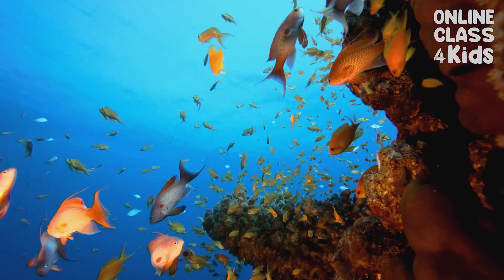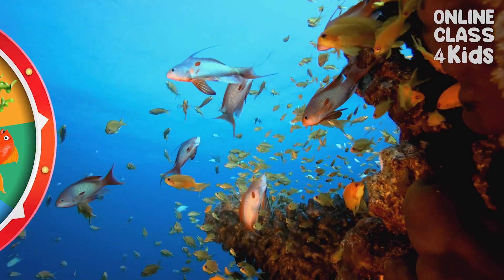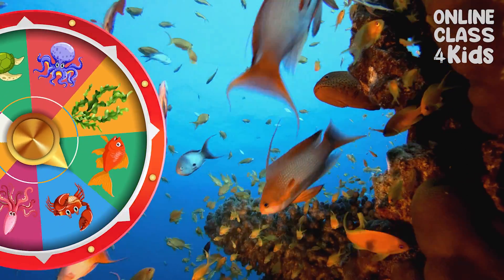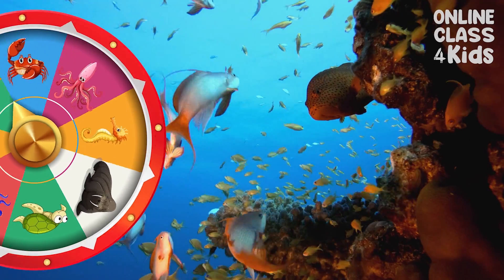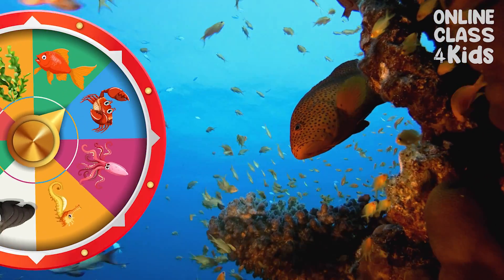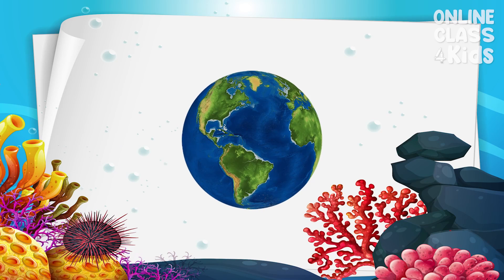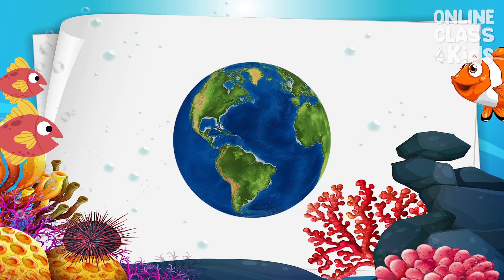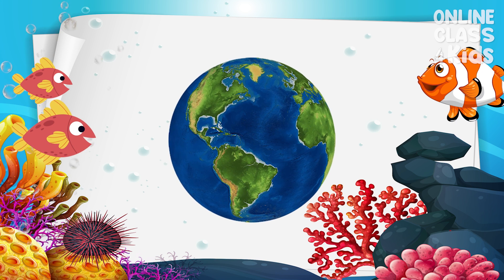Have you seen a fish before? I'm sure you have. Fish are animals that live in the water. Fish come in all shapes and sizes, and they live worldwide.